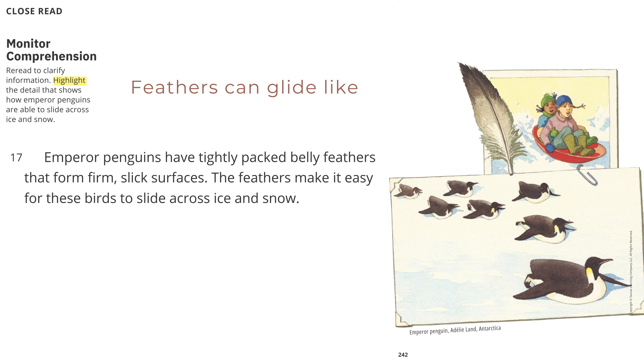Feathers can glide like a sled. Emperor penguins have tightly packed belly feathers that form firm, slick surfaces. The feathers make it easy for these birds to slide across ice and snow. Emperor penguin, Adelie Land, Antarctica.